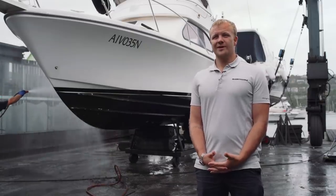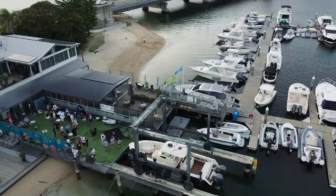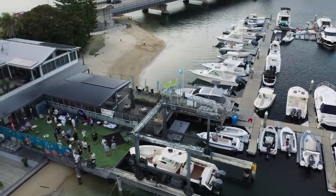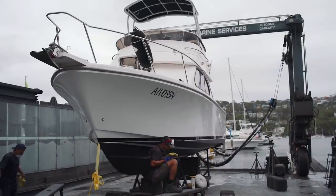I'm Sam Short from Short Marine. I own the business with my brother Ryan and we're a boat dealership, but we also run a fully equipped one-stop shop service yard.